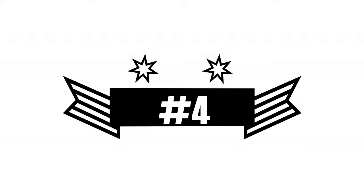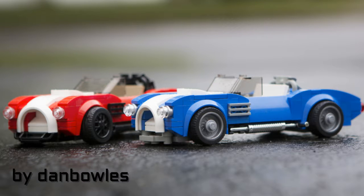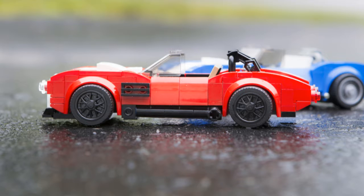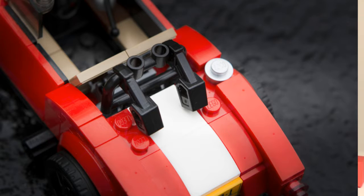In number four we have a take on a Shelby Cobra. I chose this because I really like the overall aspect of it and how the colors and pieces give it a solid feel. This design is also small and compact, which I'm sure would make a great set.